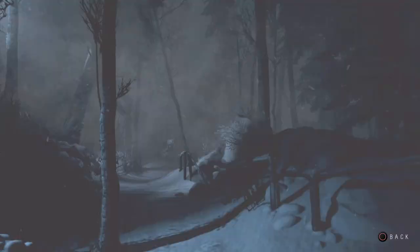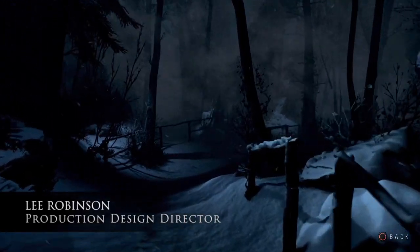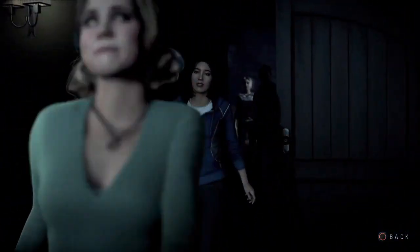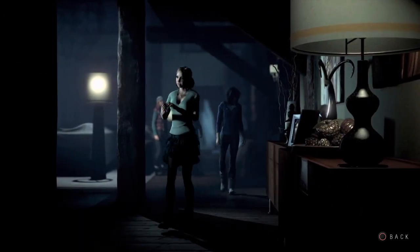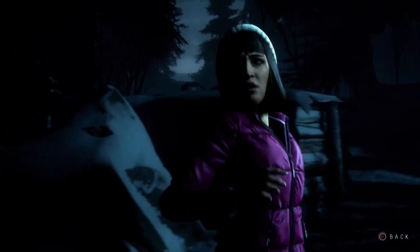Hi, this is Lee Robinson, production designer on Until Dawn. The production design for Until Dawn started with the great teen horror script that sets the characters in a Canadian winter mountain lodge, being a contemporary setting with visual clues derived from classic films of that genre, such as Hitchcock's Psycho and Stanley Kubrick's The Shining.